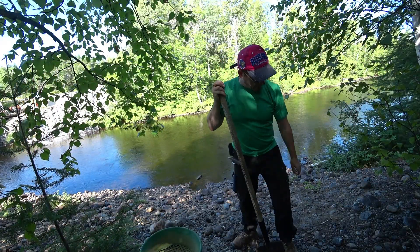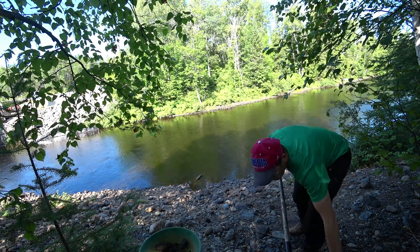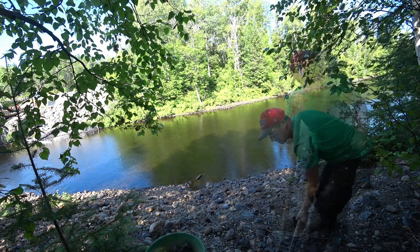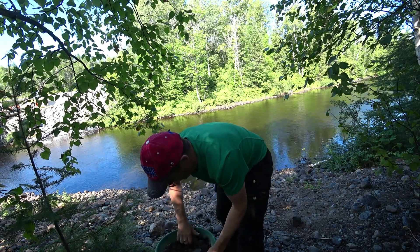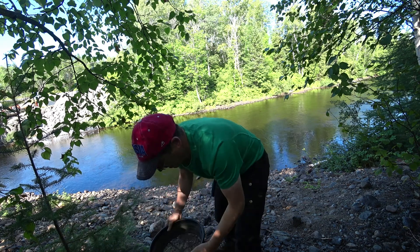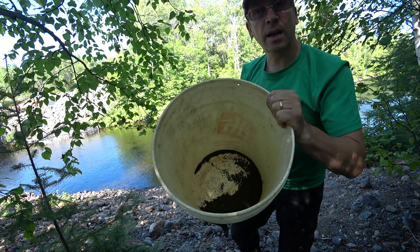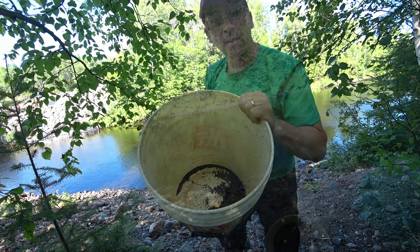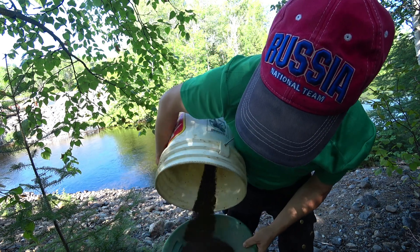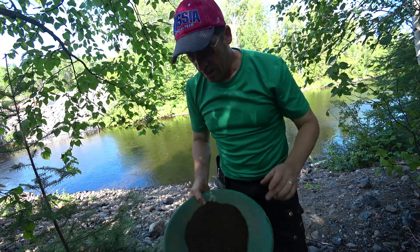Okay, this looks like some fresh untouched gravels here, so I'm going to dig in here. I'm just going after the very fine material at first, to see if there's any black sands or any signs of the possibility of there being any placer gold in here. Okay, that should be enough for our first test pan. Let's go pan that out and see if there's any hope over here.